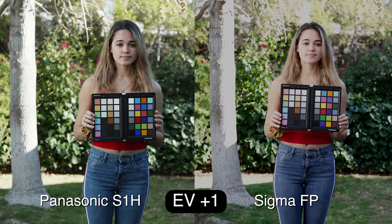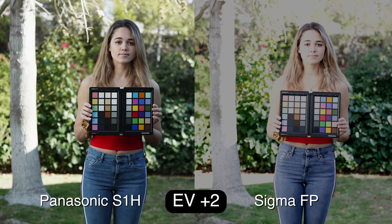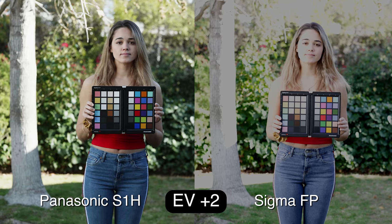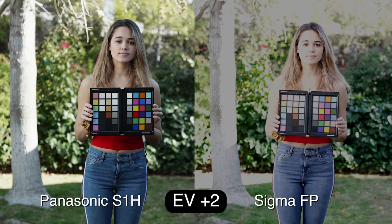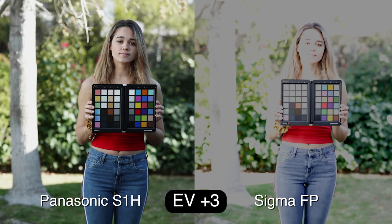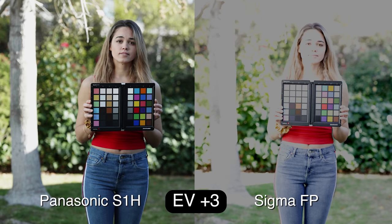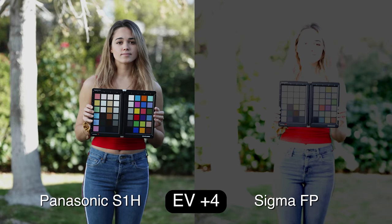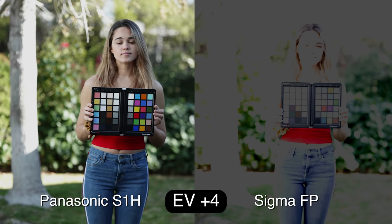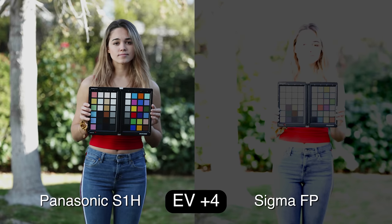When we jump to plus one stop, the Sigma already has major problems with skin tone — the highlights instantly clip. Even her face at one stop over is already losing detail, whereas the Panasonic looks almost the same. At plus two stops the Panasonic is still holding extremely well, but the Sigma is already unusable — it's posterizing in the background. At plus three stops the Panasonic finally clips in the tree, but her face is still fine. At four stops the Panasonic is still doing great — really amazing dynamic range in the highlights.